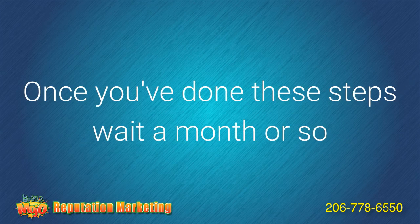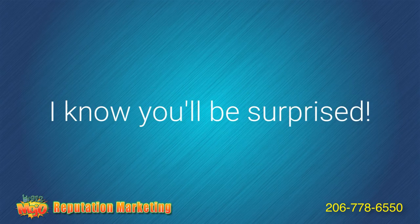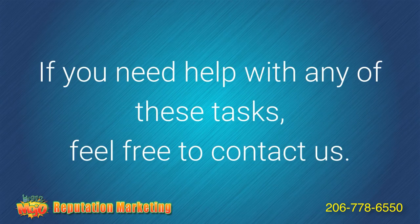Once you've taken these steps, wait a month or so and check out your rankings — I know you'll be surprised. If you need help or have any questions about these tasks, feel free to contact us.